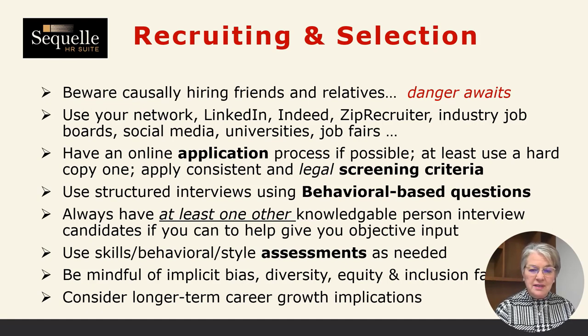I myself worked in a couple of different family businesses, and it can be a great experience, but it can also have some challenges associated with it. So use your network, look on LinkedIn, participate in local job fairs, social media, and different industry job boards. They will all get you a great pool of candidates.